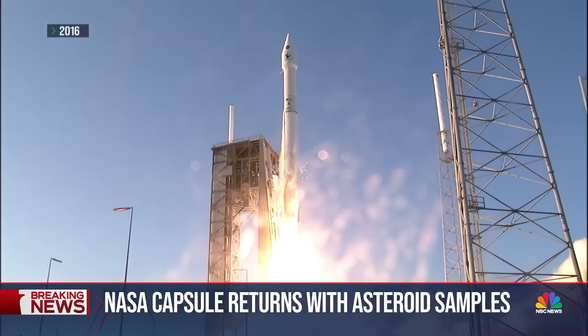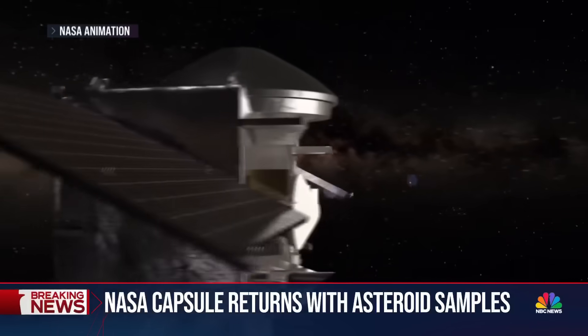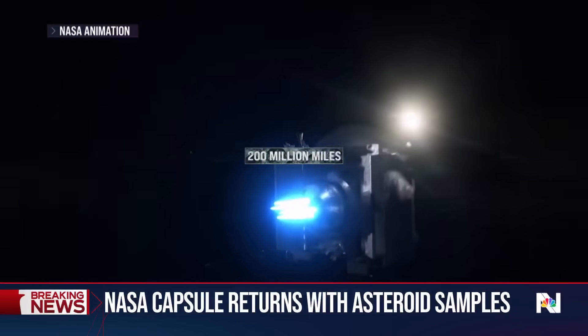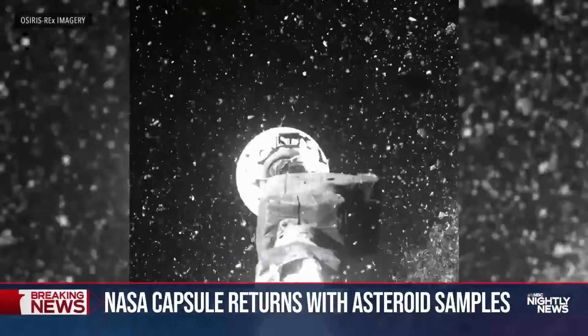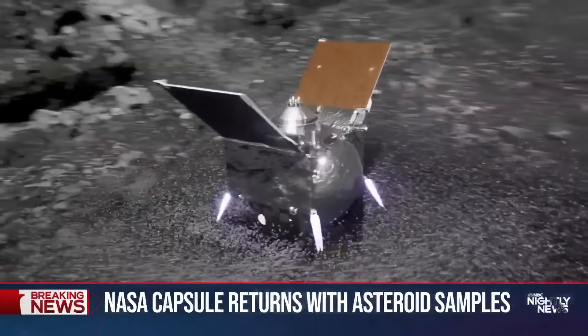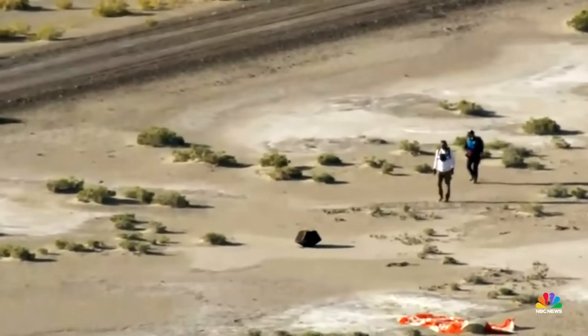Liftoff of OSIRIS-REx. The mission began in 2016, the spacecraft traveling years to reach the asteroid 200 million miles away from Earth. It was a challenging feat. The asteroid's surface is kind of like a rubble pile, which we didn't expect — kind of like if you were to stand on a children's ball pit, you would fall right into it. Despite challenges, success.